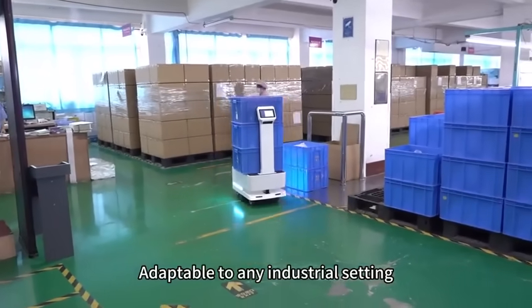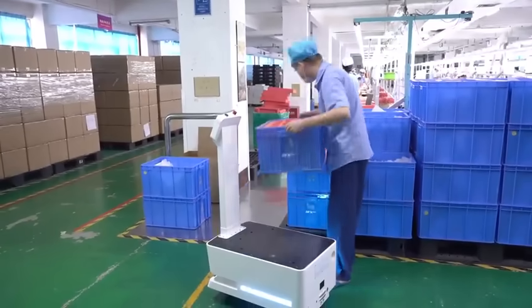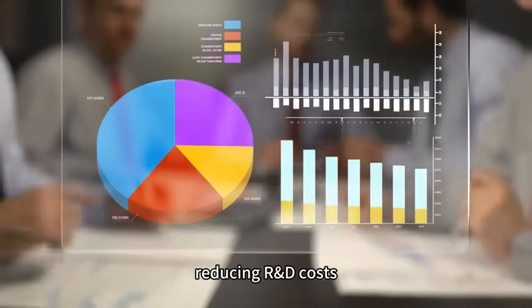Adaptable to any industrial setting, offering robust support for your production needs. A completely open platform with full technical support, reducing R&D costs.